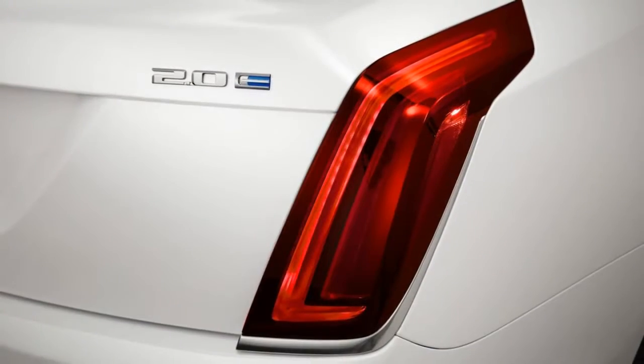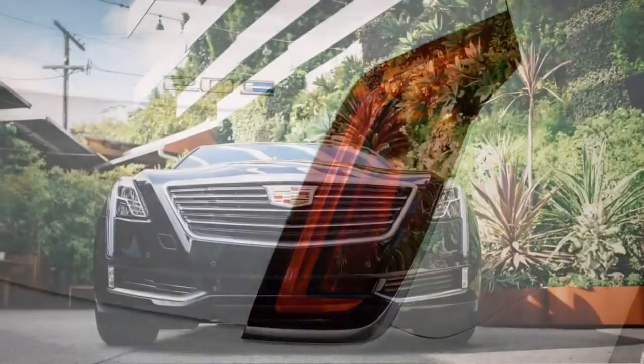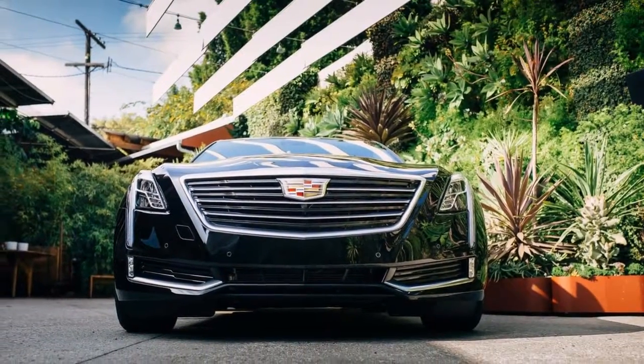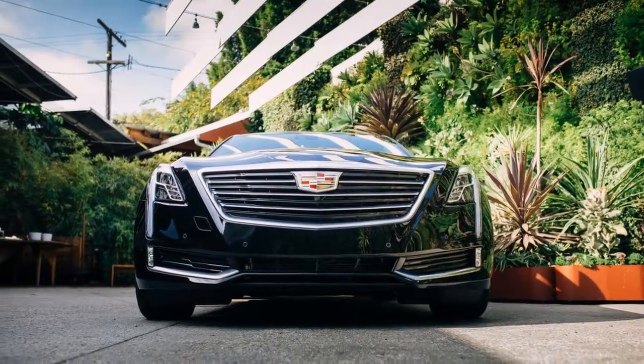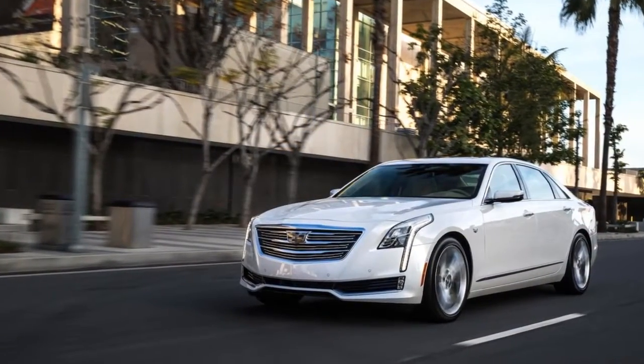The 2018 Cadillac CT6 is the full-size sedan flagship of GM's luxury brand. It's a car GM hopes will move it closer to being viewed as competition for the German luxury trio of Audi, BMW, and of course Mercedes-Benz.